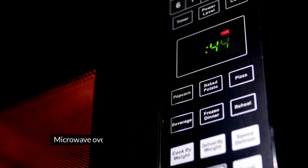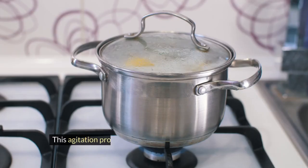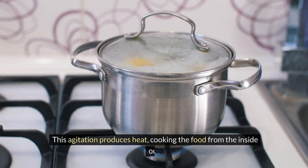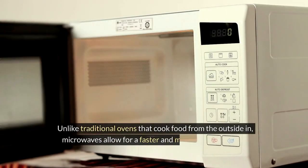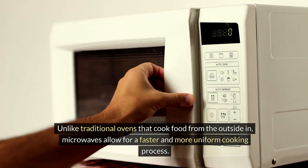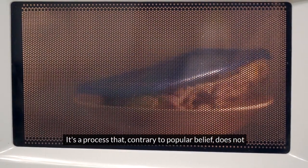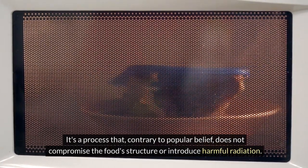Microwave ovens generate electromagnetic waves, known as microwaves, which agitate water molecules in food. This agitation produces heat, cooking the food from the inside out. Unlike traditional ovens that cook food from the outside in, microwaves allow for a faster and more uniform cooking process — a process that, contrary to popular belief, does not compromise the food structure or introduce harmful radiation.